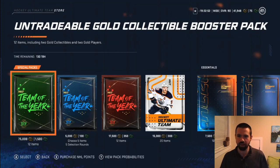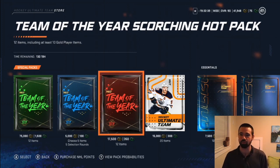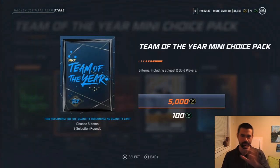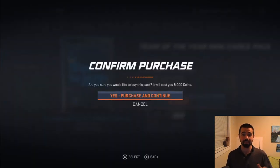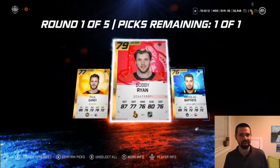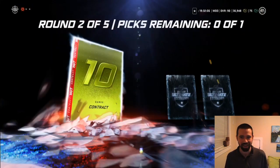We've got the untradeable gold collectible booster packs — that's mostly because you'll get two guaranteed gold collectibles. Then there's the Team of the Year mini choice pack, which I find fascinating, and the Team of the Year scorching hot pack. Basically, they released a bunch of Team of the Year nominees. These cards are pretty low rated overall — I think it's one above their base — and then if that player ends up on the Team of the Year at the end of the season, their card will go up in value. That's a decent idea, I like that.